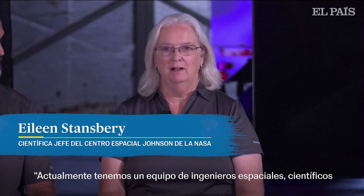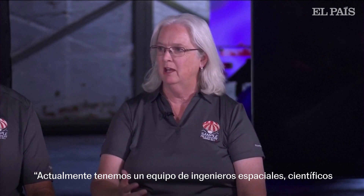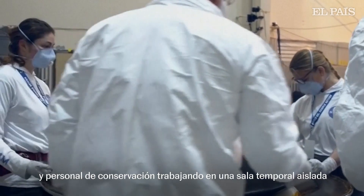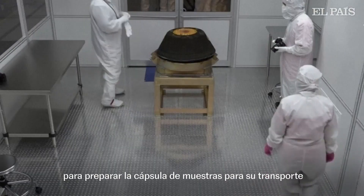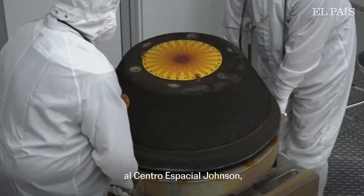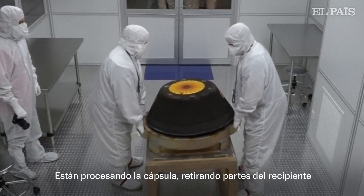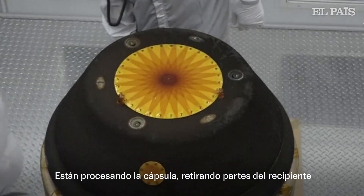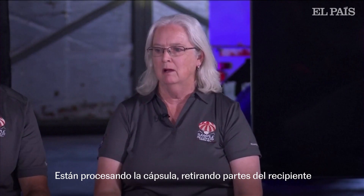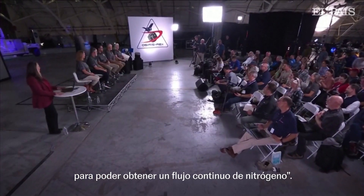We currently have a team of spacecraft engineers, scientists, and curatorial personnel working right now in a temporary clean room here at Dugway to make the sample capsule ready for transport down to the Johnson Space Center, so that we can open it up and reveal this treasure. They're processing the capsule, removing portions of the canister so that they can get a continuous flow of nitrogen.